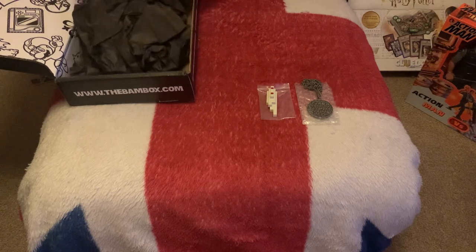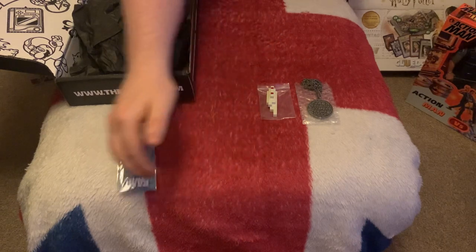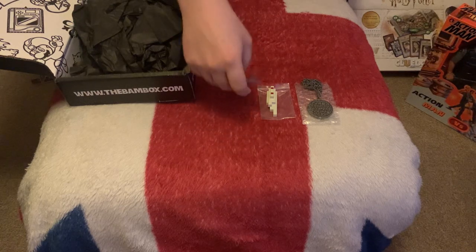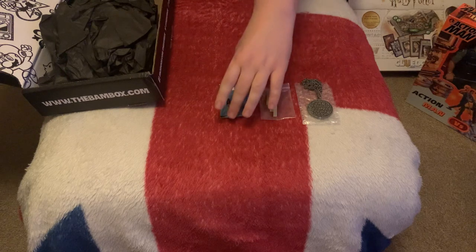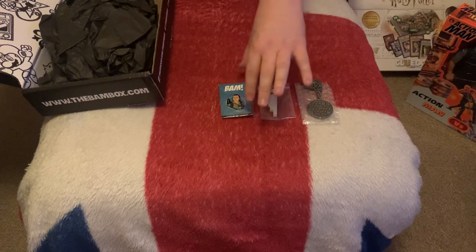Our third item is the badge, and that looks like Bill Murray from Ghostbusters. Now the badges — we don't have a spoiler on this box — but the badges usually come in tiers: a common one, a rare one which is usually out of 250, and the rarest one which is out of 99. It looks like we've just got a common one.